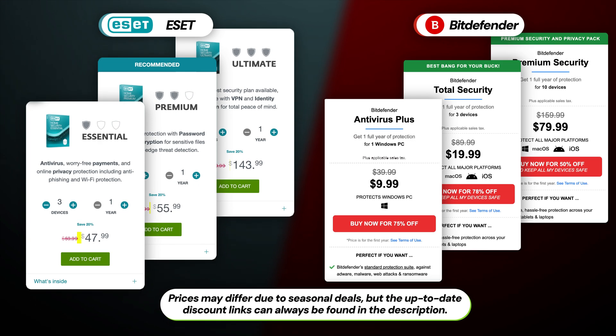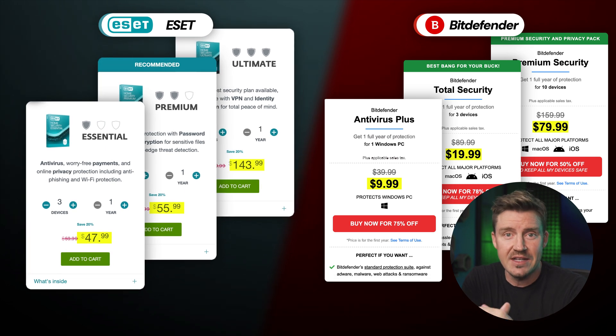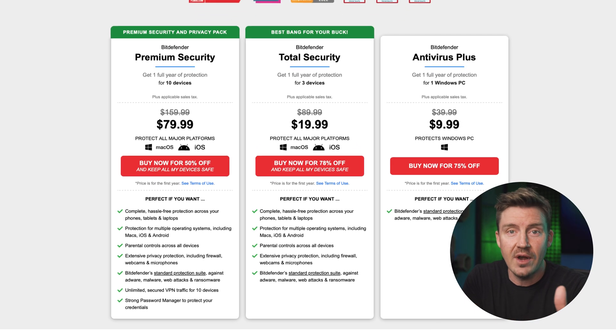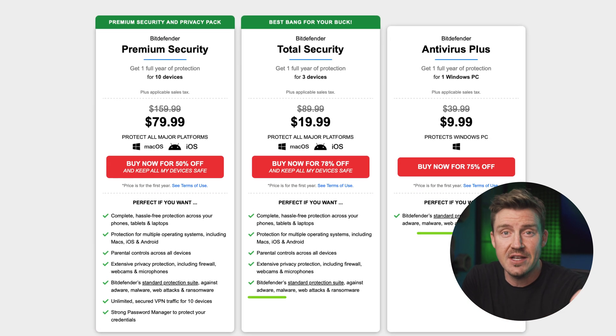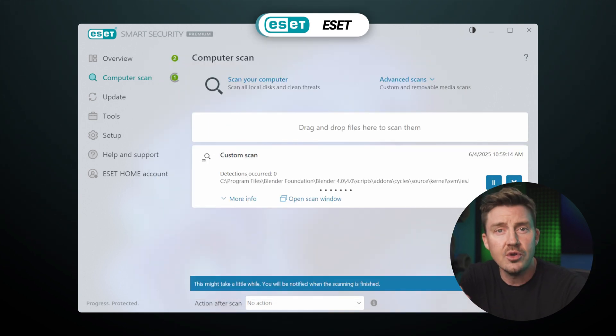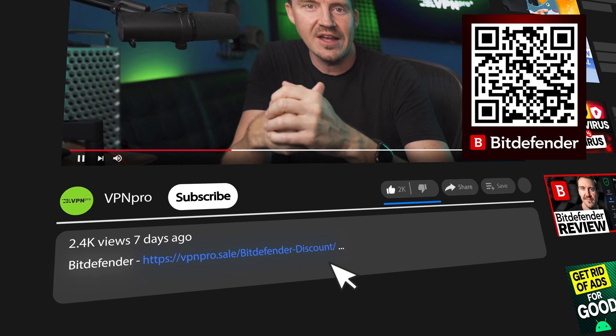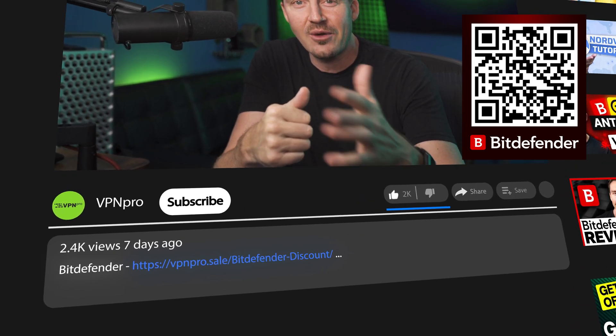I'm going to start with the elephant in the room: pricing. The problem is that ESET's pricing is just that big. Comparing ESET versus Bitdefender, it's immediately obvious that the former is significantly more expensive. It's quite hard to justify this pricing on ESET's part. Bitdefender, for instance, offers a wide range of additional features, security elements, and specialized tools for a much more affordable price. Sure, ESET has a baseline security honed by decades of experience, but so does Bitdefender. Plus, Bitdefender often comes with exclusive discounts, so check the description and QR code to learn more.